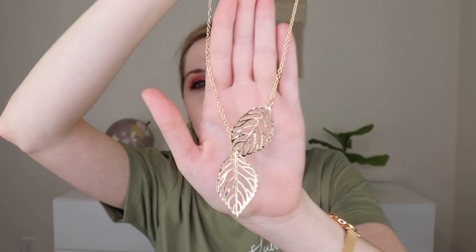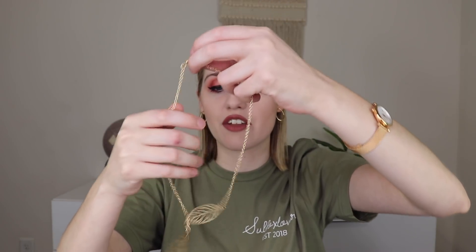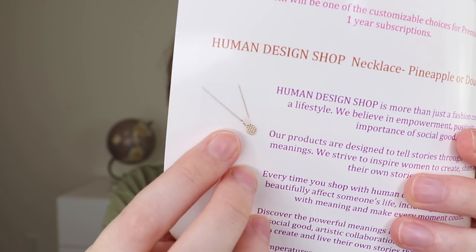The next thing out is a piece of jewelry by Human Design Shop. You could have gotten a necklace in either a pineapple or double leaf design. I got the double leaf in gold, which I love — it has a dripping effect and you can layer it however you want. I actually prefer the leaf design so I'm happy that's the one I got. Human Design Shop is more than just a fashion company — it's a lifestyle built around empowerment, positivity, and the importance of social good.